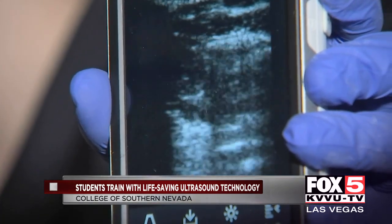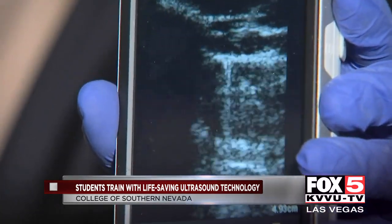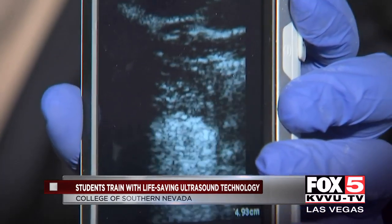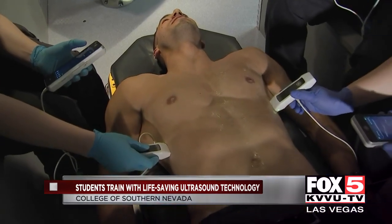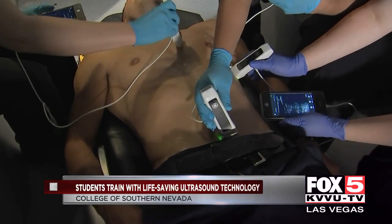That white area on the screen — if it's pitch black, it means there's some liquid in there where there shouldn't be. Being able to see those kinds of things, we'll be able to make better treatment plans, as well as better destinations for the patients.